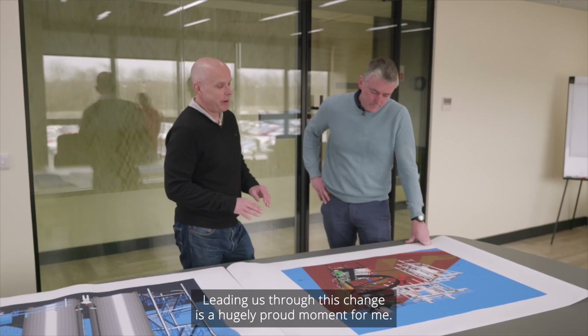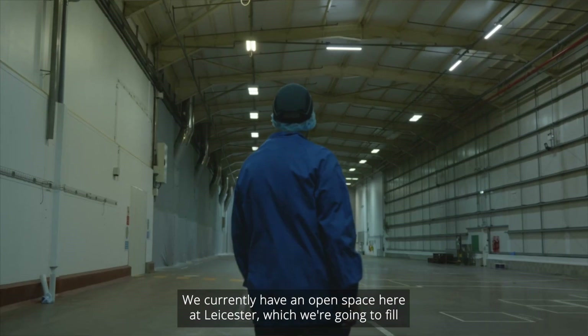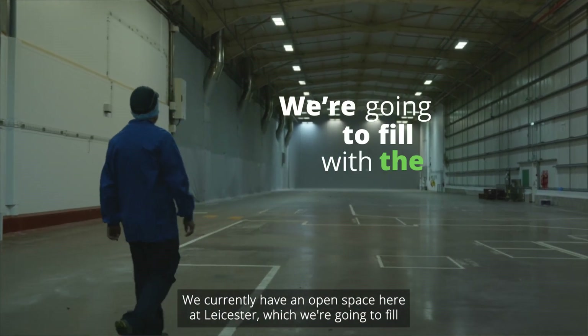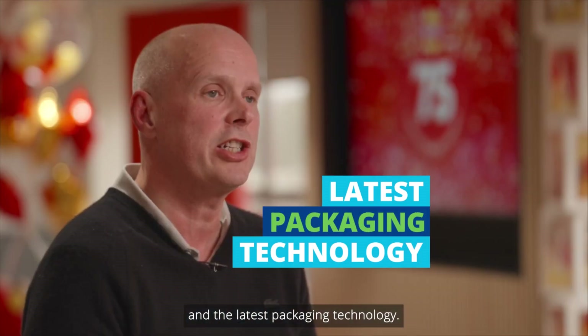I'm Glenn Godwin. I've worked for PepsiCo for 18 years, and leading us through this change is a hugely proud moment for me. We currently have an open space here at Leicester which we're going to fill with the latest extrusion technology, the latest seasoning technology and the latest packaging technology.